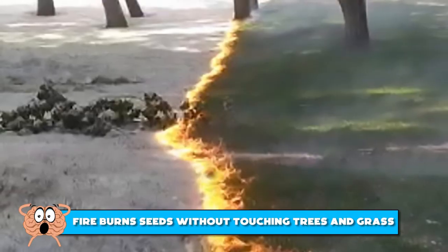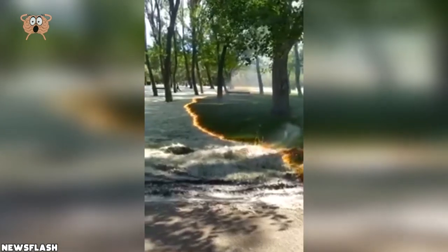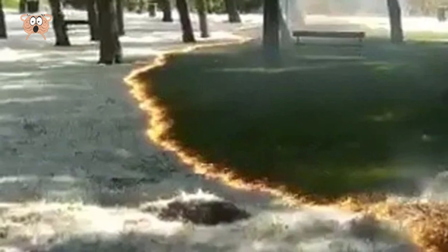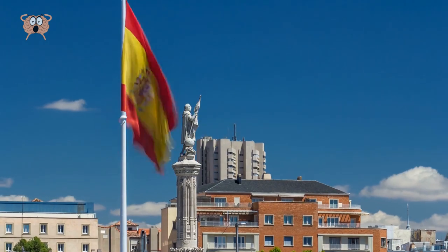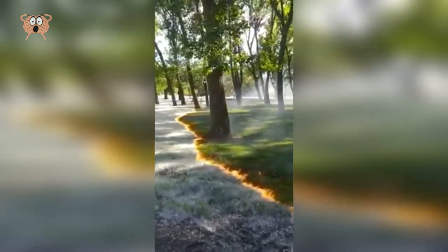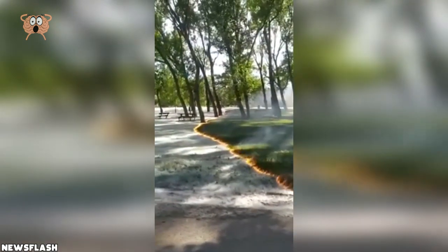Number 8: Fire Burns Seeds Without Touching Trees and Grass. This is the very definition of something that you wouldn't believe if it wasn't captured on camera. This extraordinary footage was filmed by Juan Carlos Gil Lopez in the town of Calahora in the La Rioja region in northern Spain. It shows a fire burning through a layer of flammable tree seeds without damaging trees and grass. The video created quite a buzz on social media with people wondering how this is even possible. If you have any ideas, feel free to share your knowledge in the comments below.